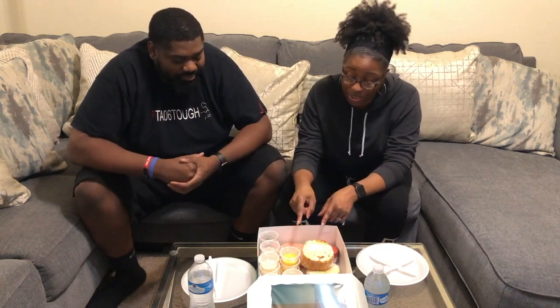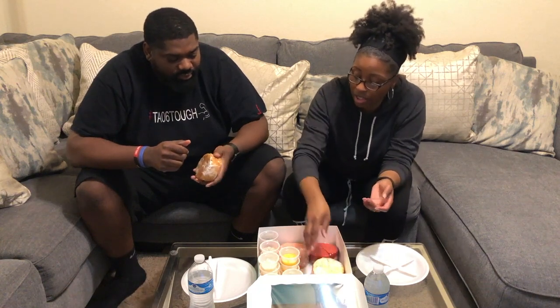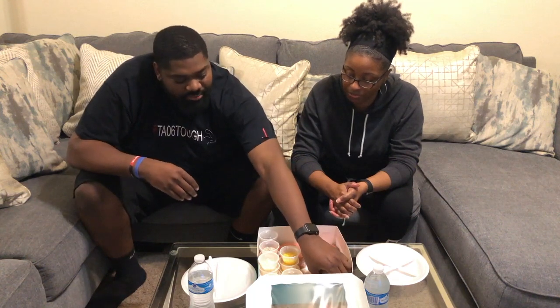We have four different cakes. I know this one is strawberry, this one looks like it has nuts in it, and then this one right here looks like it's plain vanilla. And then we got all these different types of icing in here - this like honey mustard sauce. I'm not gonna lie to you, Steve, I'm pretty sure it's not honey mustard sauce.